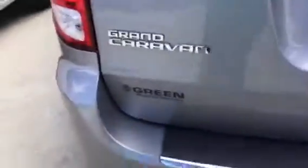Let's take a look at the back. We have just some minor scratches on the bumper — typically I see those with the minivans, just getting the cargo out.